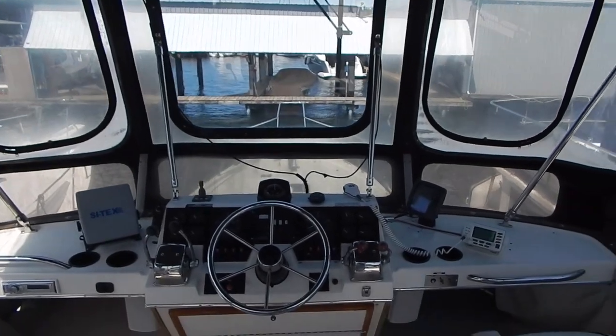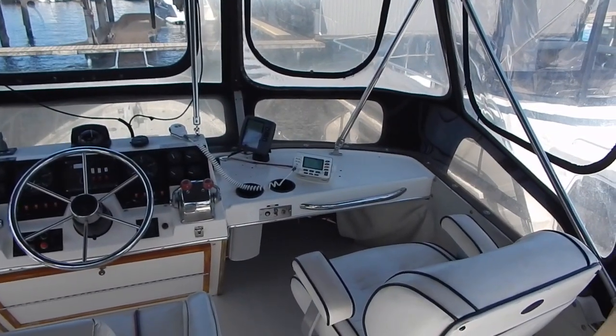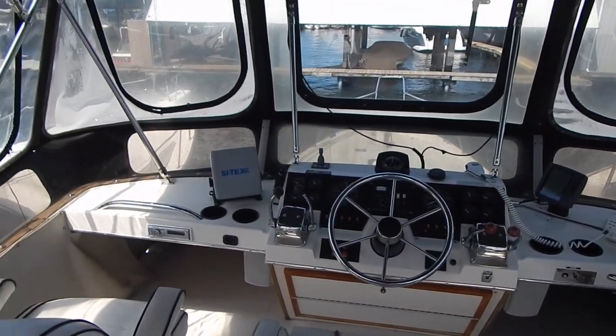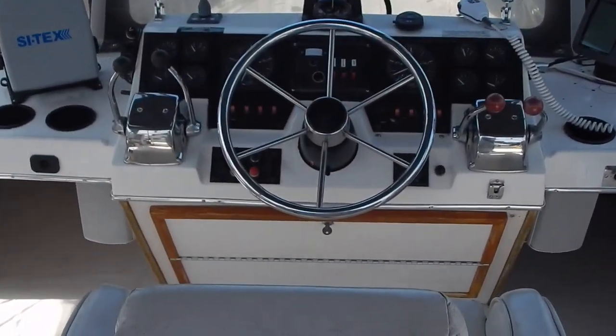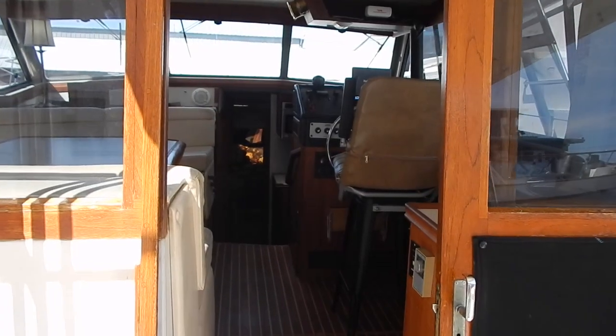Now we're looking at the helm station. There are complete controls on the flybridge, as well as down below at the lower helm station. Very comfortable. There's a stereo mounted on the lower left-hand side in the console — it's a CD player as well.